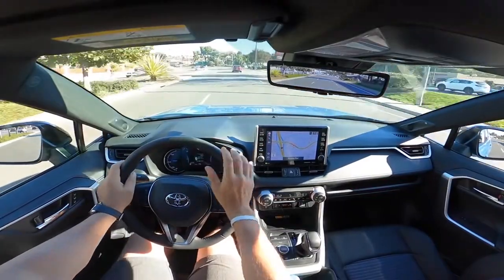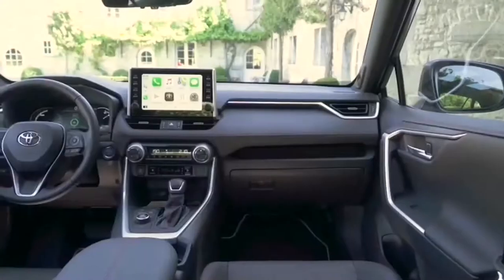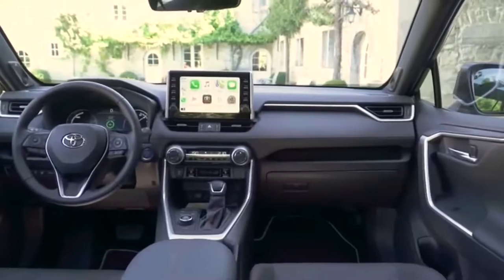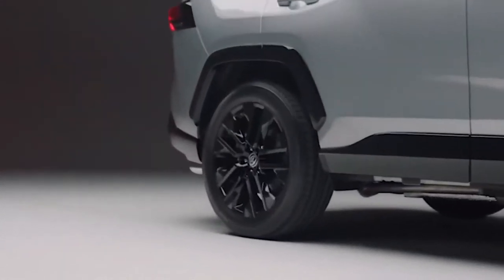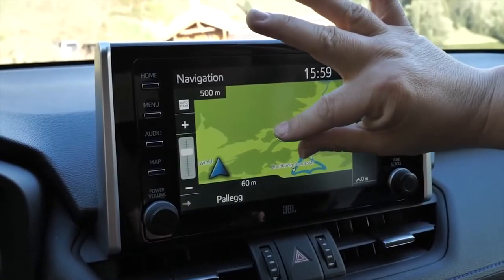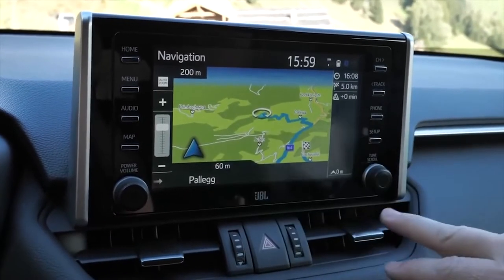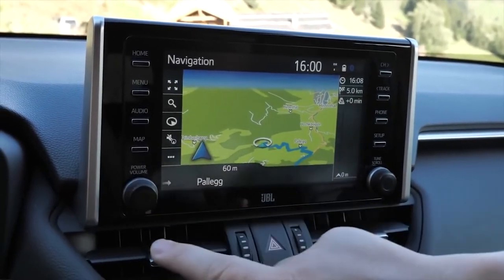Inside, the RAV4 continues to impress with its spacious cabin that offers seating for five. For 2022, every model comes standard with a locking glove box that adds another layer of security. Trims also feature new LED interior lamps for better visibility, while the XLE and other top-tier trims extend this with illuminated interior switches. The RAV4 Limited comes equipped with an eight-way power passenger seat, ensuring your co-pilot is always comfortable and ready for the journey ahead.